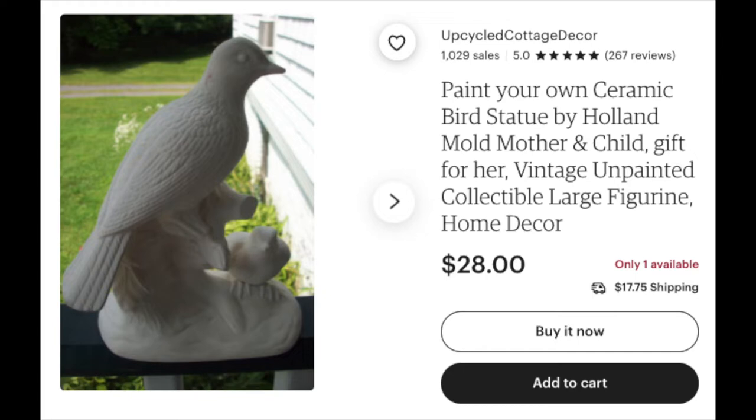Holland Mold pieces tend to be from the 70s and 80s. I found this same piece on Etsy as a blank for $28 — just unpainted. Whoever painted this did an amazing job; it looks really professional. Look at the work on the wings and the little baby bird — just done so well. I think I'm probably in the mid-20s range with this one, maybe $25 to $30 at the booth. I paid three dollars, so even at a $20 price point that's a great turnaround.